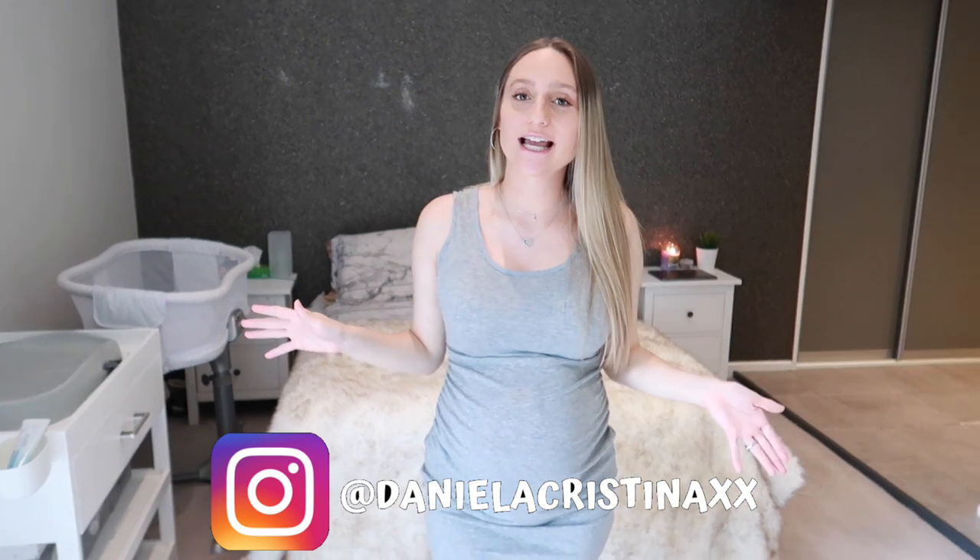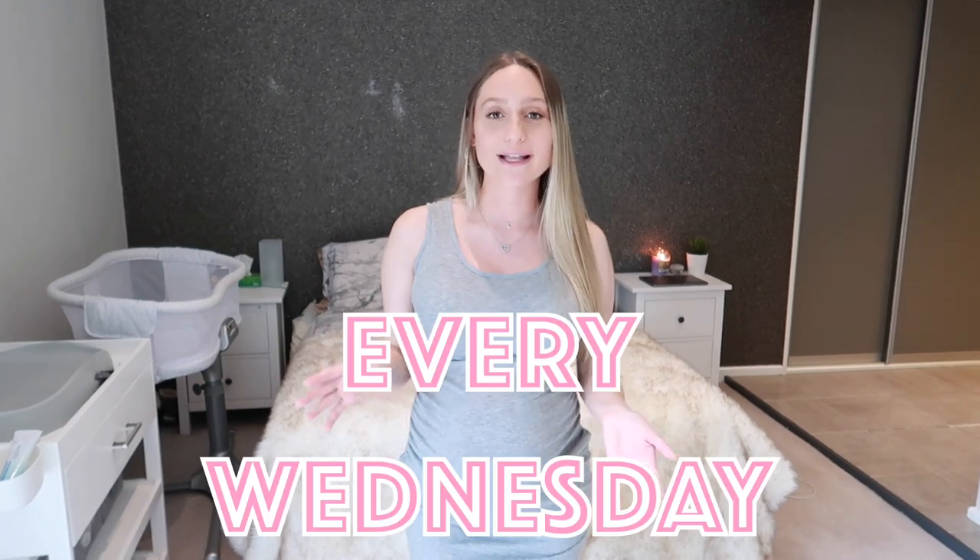Hey guys, welcome back or welcome. My name is Daniella. If this is the first time you are clicking on one of my videos, today I'm going to be doing a very highly requested video, which is going to be the nursery tour. Before we get into that, don't forget to subscribe, like, and turn on the little notification bell so you can be notified every time I post, which is every single Wednesday.